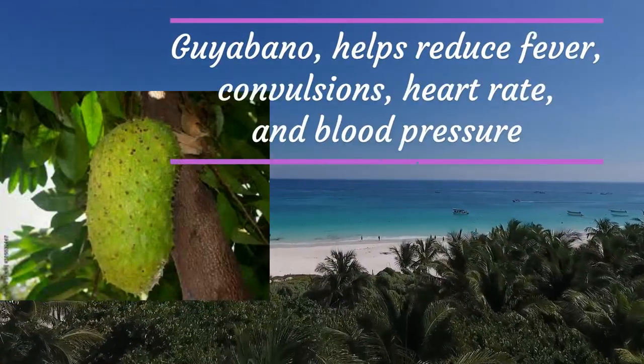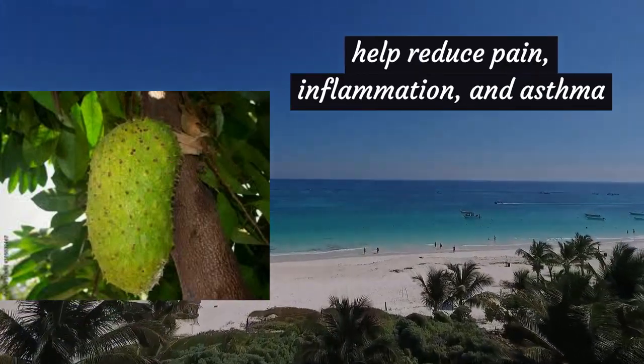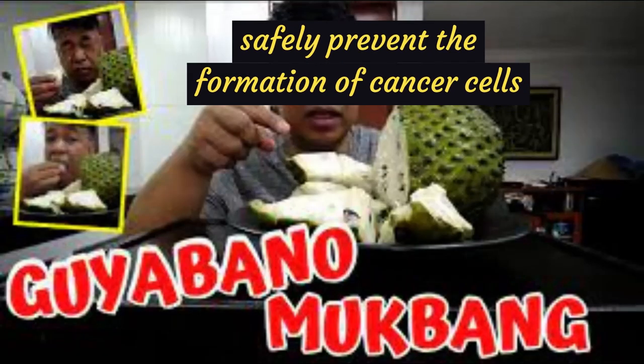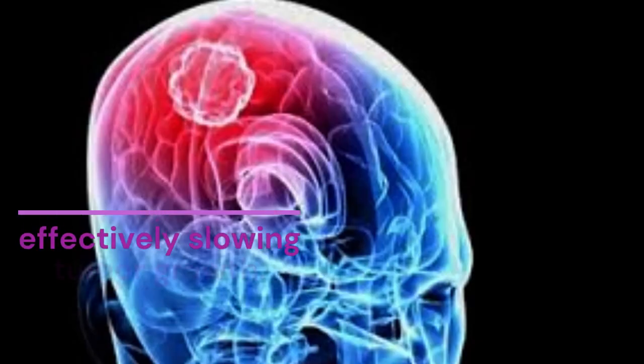Gallabano helps reduce fever, convulsions, heart rate, and blood pressure. It can also help reduce pain, inflammation, and asthma. Consuming Gallabano can also safely prevent the formation of cancer cells while effectively slowing tumor growth.